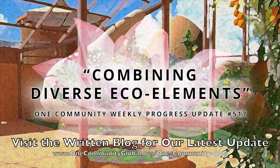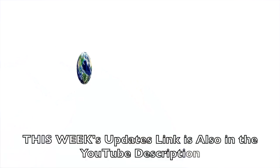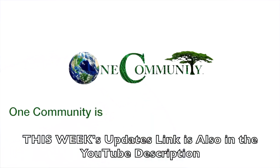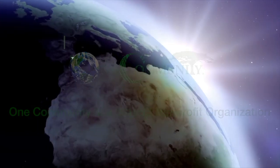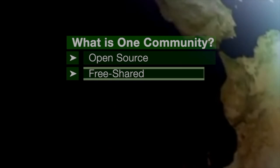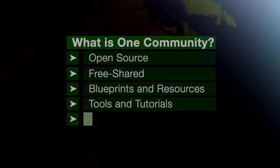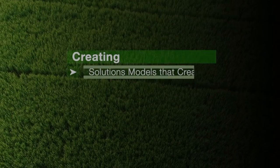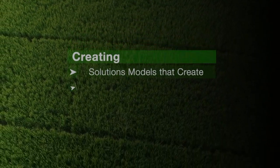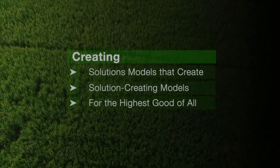Combining diverse eco-elements. One Community Weekly Progress Update, number 517. One Community is a 501c3 nonprofit organization. We are creating open source and free shared blueprints and resources, tools and tutorials, and do-it-yourself instructions for highest good living. Creating solution models that create additional solution-creating models in the service of all life on this planet.